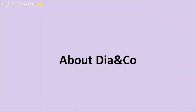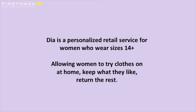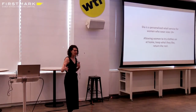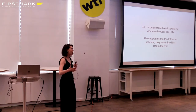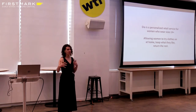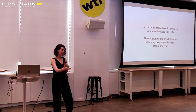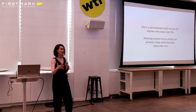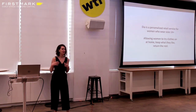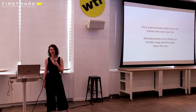A little bit about Dia & Co. I don't know how familiar you are with services like Stitch Fix or Trunk Club, but Dia & Co. has a similar business model. We are a personalized retail service for women who wear sizes 14 and up. Consumers come to our website, take an onboarding survey with style and fit preferences, and using a combination of our stylists and our data algorithm, we send a personalized box — keep what you like, send back what you don't.